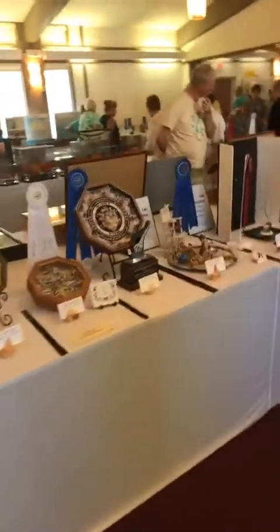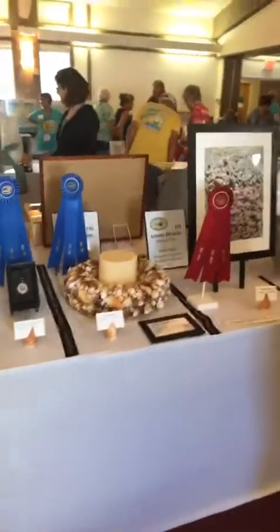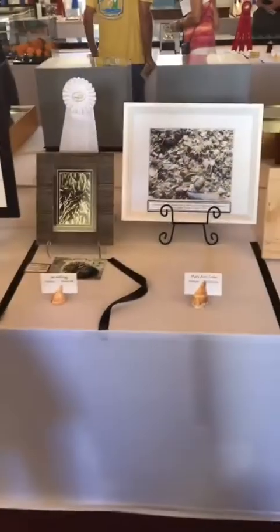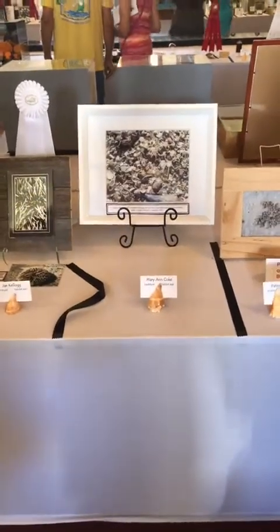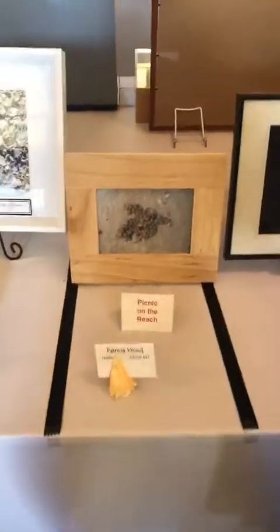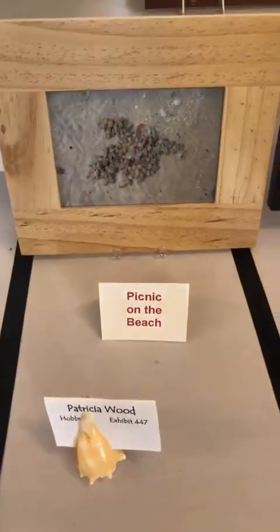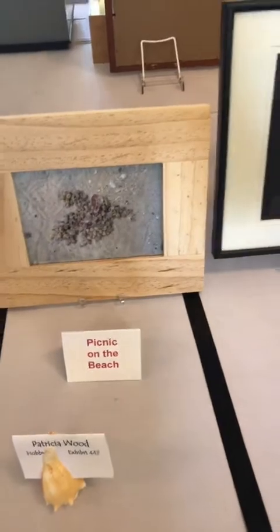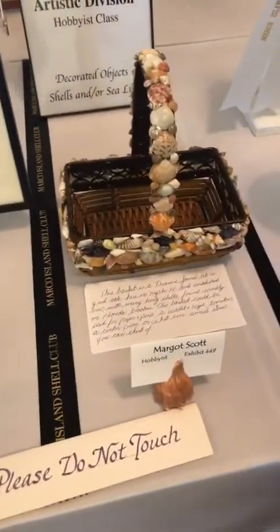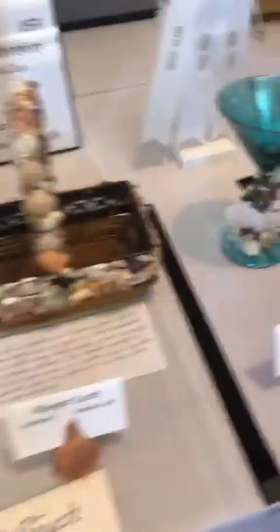Let me come back and make sure I didn't skip anything down here. Here's some photography. If there's anything else you guys want to see, let me know. Hopefully you guys are having fun with me here at the show - it really is awesome to see everybody's unique creations and the things they come up with to use for their shells.